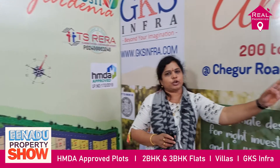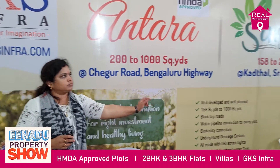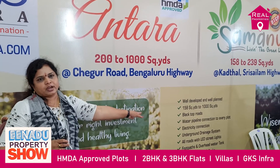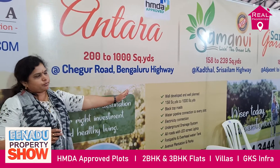Coming to the Samanvi project, it is a DTCP project located at Kartal, near Srisalem Highway. It is a complete community and we are providing a compound wall. All developments are completed in that project as well.